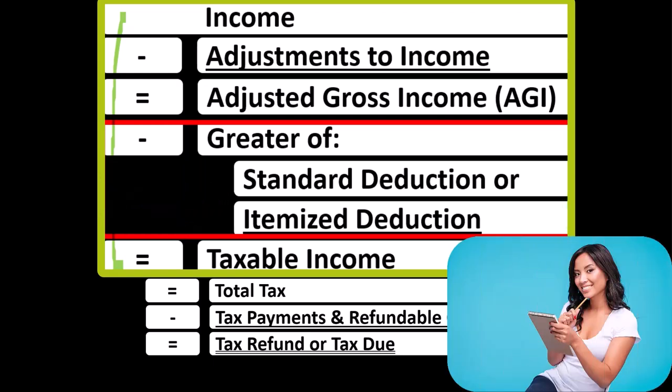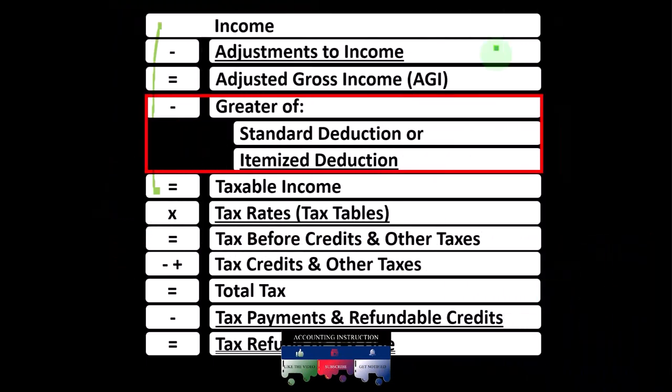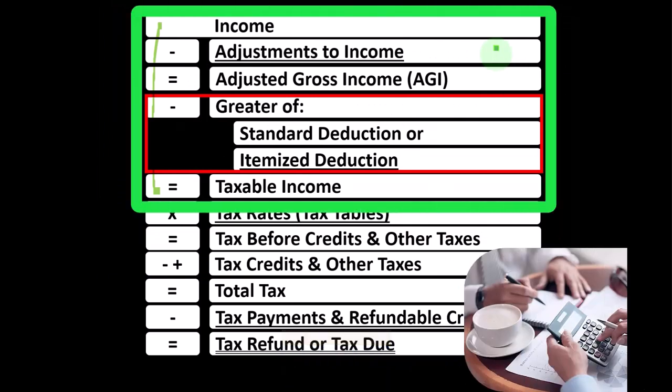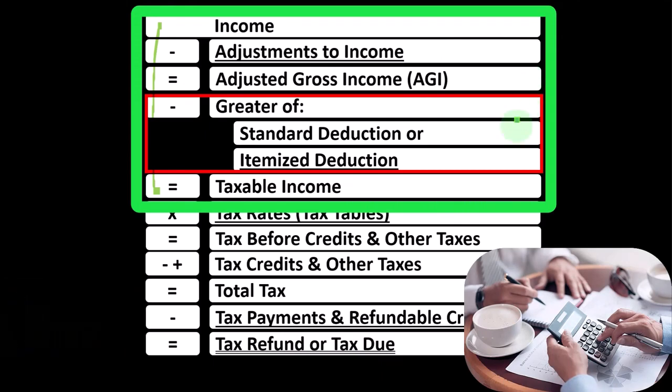As we saw in prior sections, the adjustments to income or above-the-line deductions are probably not as popular or as well known as some of the items in the itemized deductions. However, if you qualify for some of these above-the-line deductions — one of the most common ones being, for example, an IRA — they are beneficial because you don't have to clear a hurdle before you get a benefit from them, as is the case with the itemized deductions, where we have to have enough itemized deductions to clear the standard deduction to get a benefit.